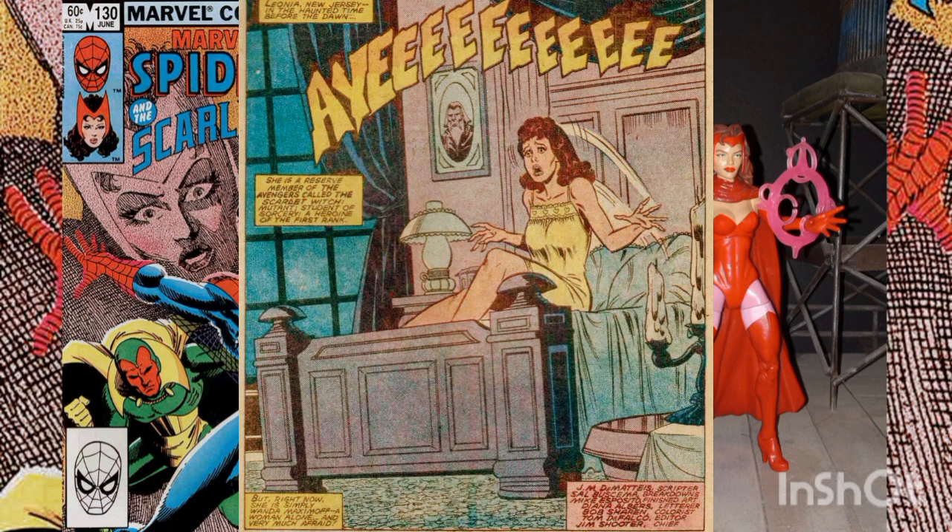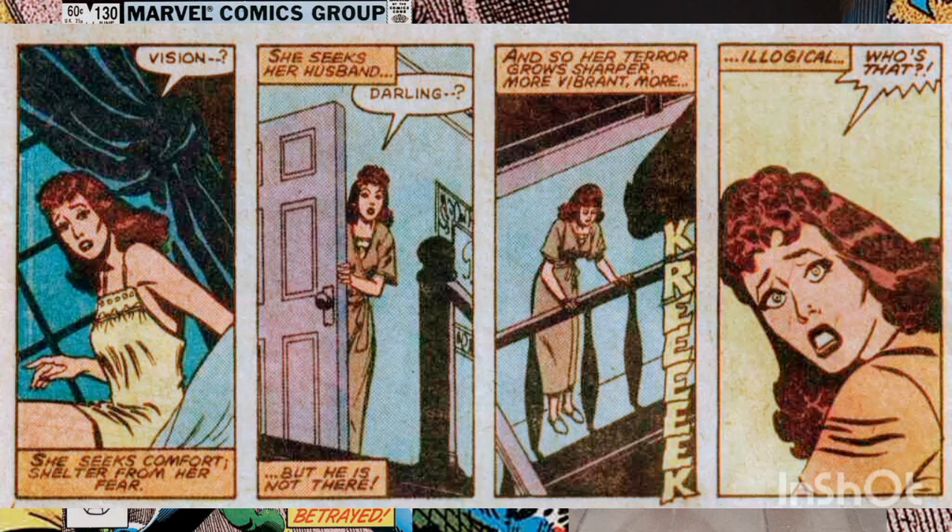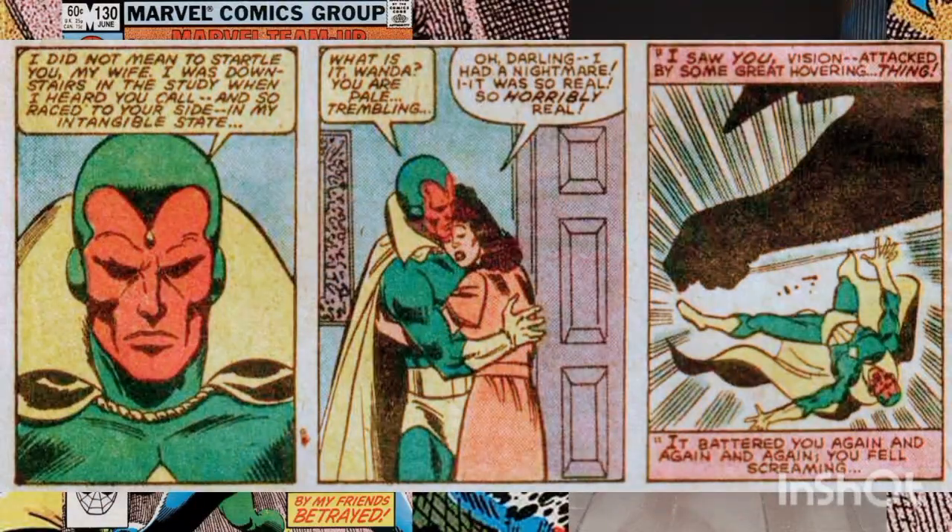The story opens in Leonia, New Jersey — the Scarlet Witch wakes up in her bed screaming. Once she's fully awake, she notices that her husband the Vision is not in bed with her and begins looking around the house for him. The Vision returns home shortly after and comforts his troubled wife.